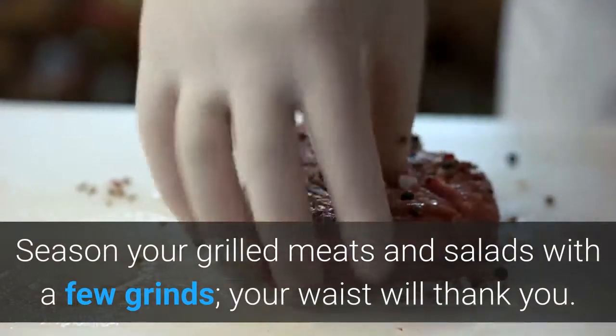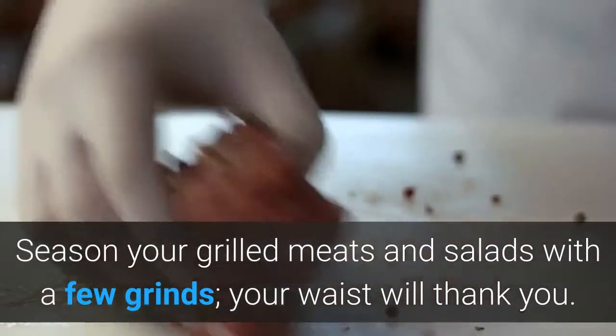2. Black Pepper. Season your grilled meats and salads with a few grinds — your waist will thank you.